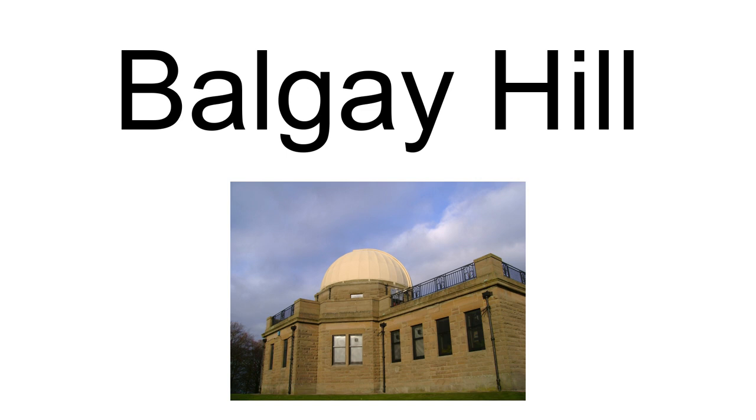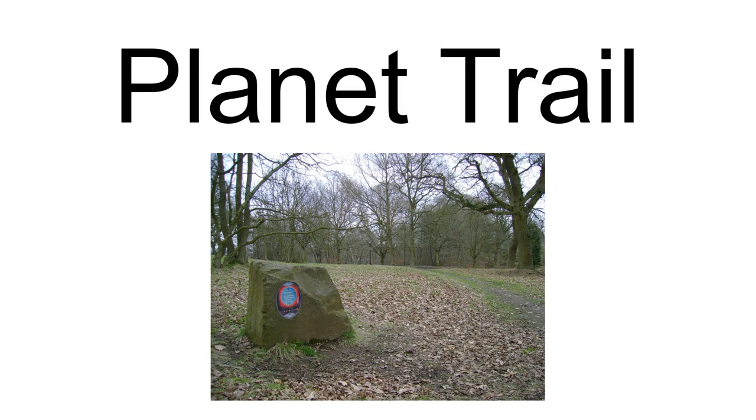On Balgay Hill, an outdoor planet trail — a scale model of the solar system — is arranged to entertain and educate the exploring visitor. The planet trail is a series of standing stones and plaques representing the solar system. The visitor starts with the sun on the eastern summit of the hill, and following the trail to the west toward Mills Observatory, will encounter eight rocks representing the planets Mercury, Venus, Earth, Mars, Jupiter, Saturn, Uranus, and Neptune. Pluto is represented by the pier in the Mills Observatory, which supports the telescope there.